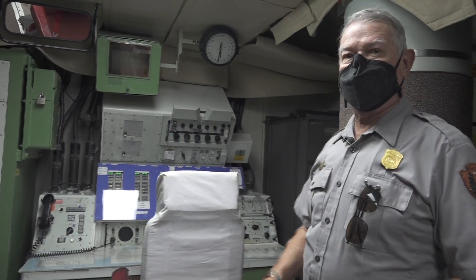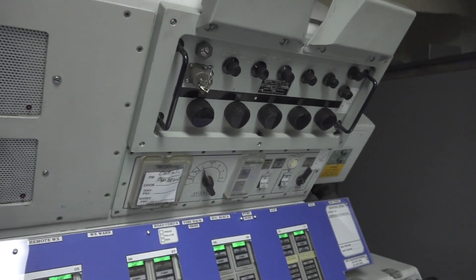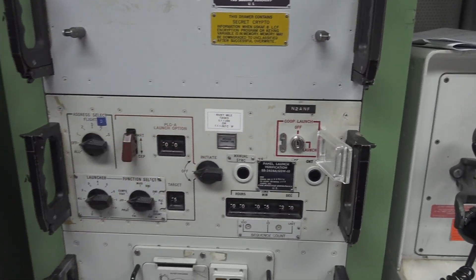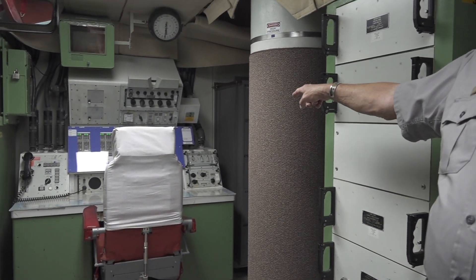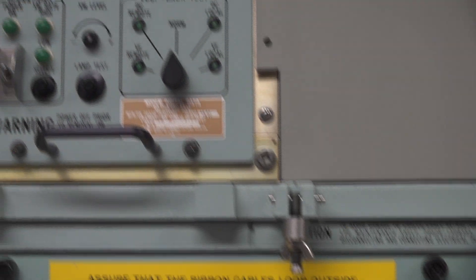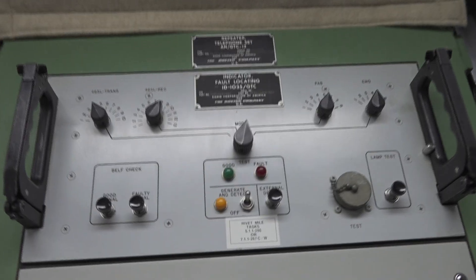In the event that the system had to be used, the crew would run through their checklist down to the point where it says 'launch keys inserted.' The deputy's key would go right here, and the crew commander's key goes in the triangular switch on the right side of the console. The two key slots are 12 feet apart and have to be turned within two seconds of each other. Even then, these two people alone cannot launch a missile — the missile needs two votes.